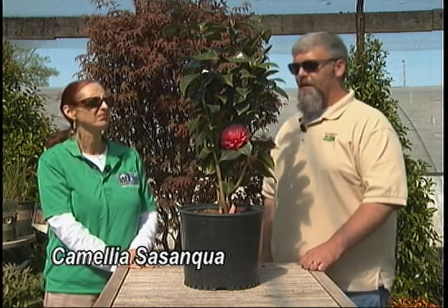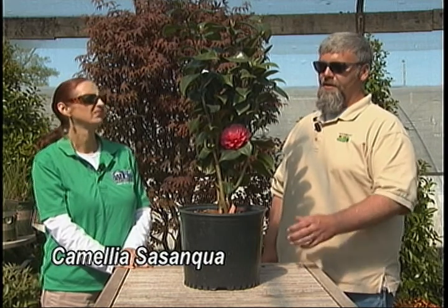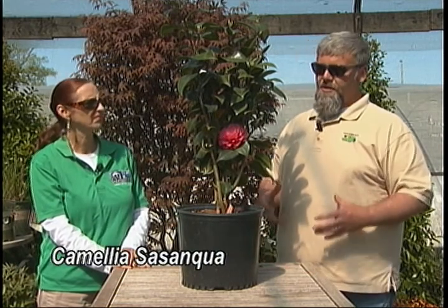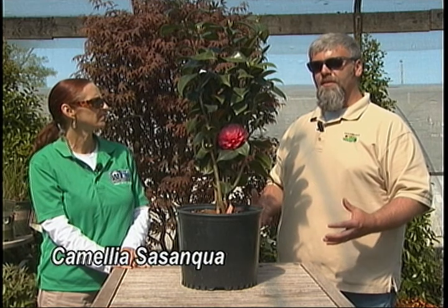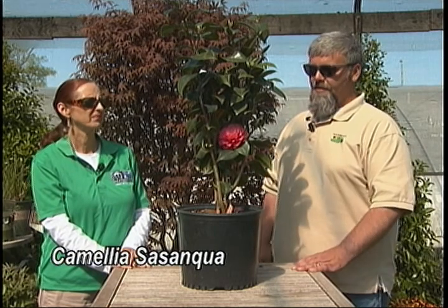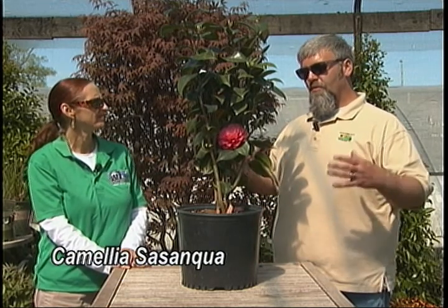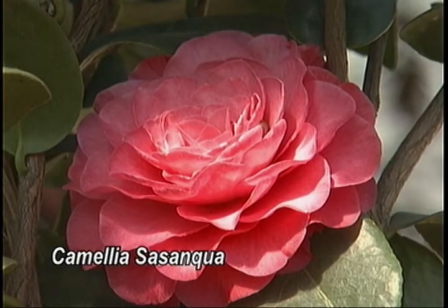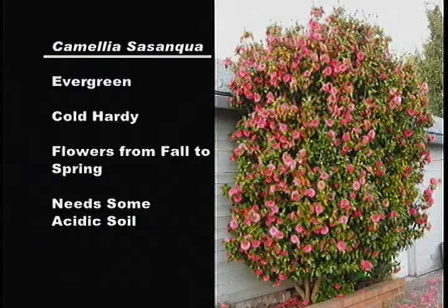Yes, there is some soil preparation that needs to be done, especially in Middle Tennessee with the soil here. We recommend digging the hole out really large and using soil conditioner or some type of acidic amendment that has pine chips or pine matter in it. Good drainage means you want the water to pass the root system and not stand around the roots — that's one thing this plant does not like. But what an absolute treat in the landscape, because we're always looking for something evergreen that also blooms at that time of year.